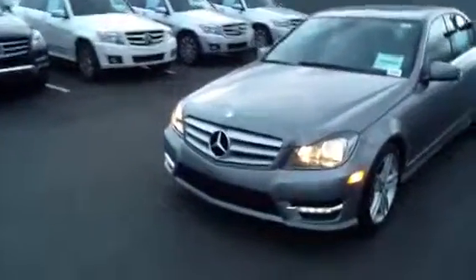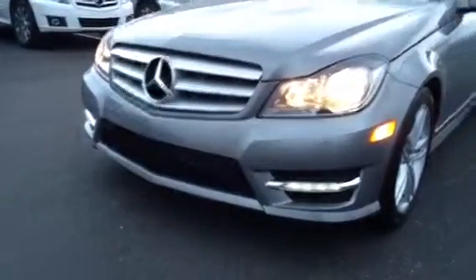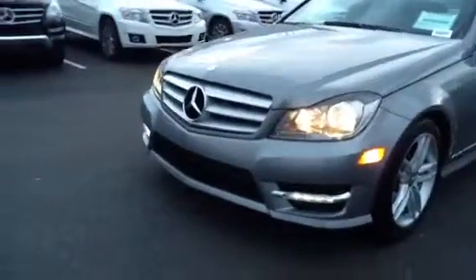Gives you the bold Mercedes emblem in the front grille. Also standard are those really nice LED daytime running lamps. Not only are they great for visibility, but they look awesome as well.